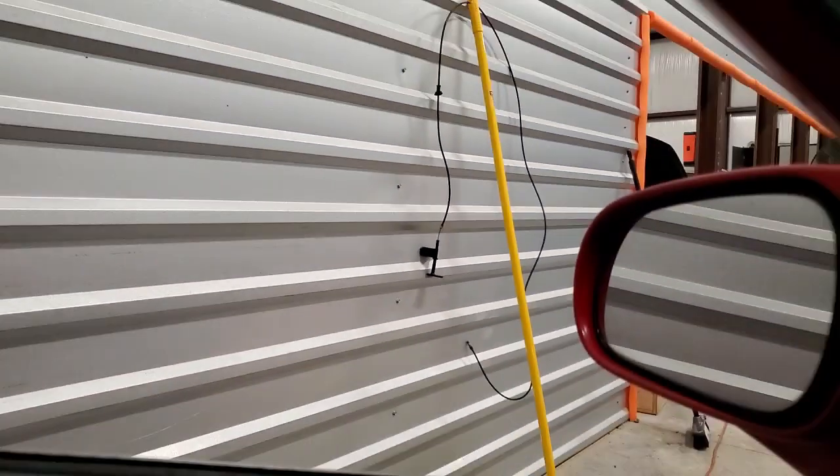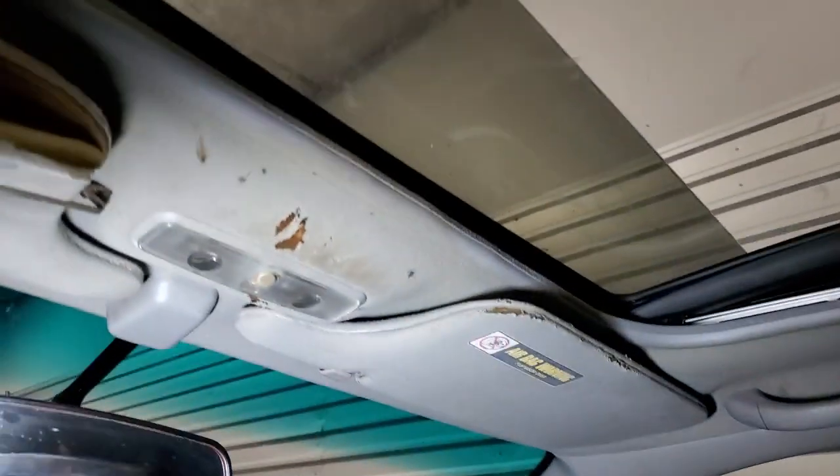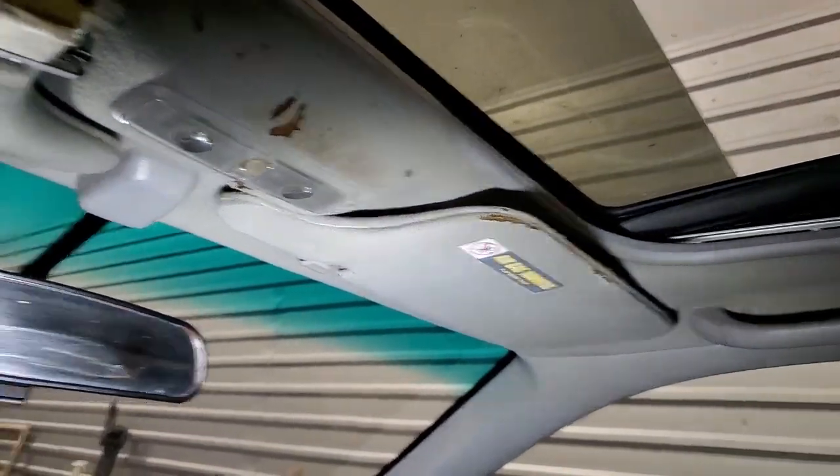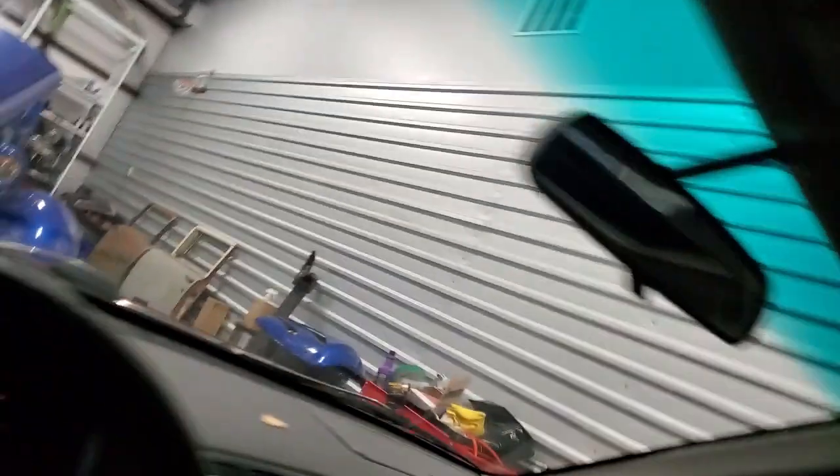I'll give you a look on the inside. The sun visors are not great. I do have some more. I do have a sunroof cover over there. These are the seats — this is pretty much what you're up against when you're looking on the inside. But it's the passenger seat. I do have new visors.